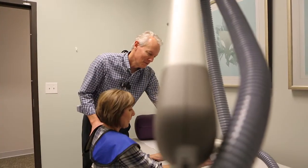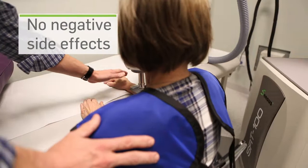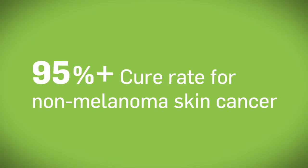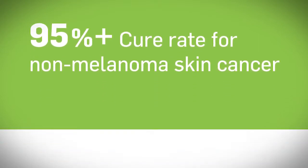superficial radiotherapy with the SRT100 delivers results without the negative side effects of invasive treatments. Along with excellent cure rates that rival surgery, patients and physicians enjoy many advantages when they choose the SRT100 as their treatment of choice.